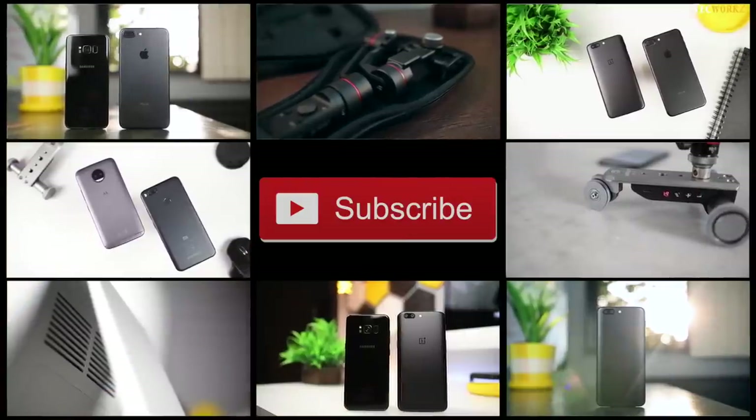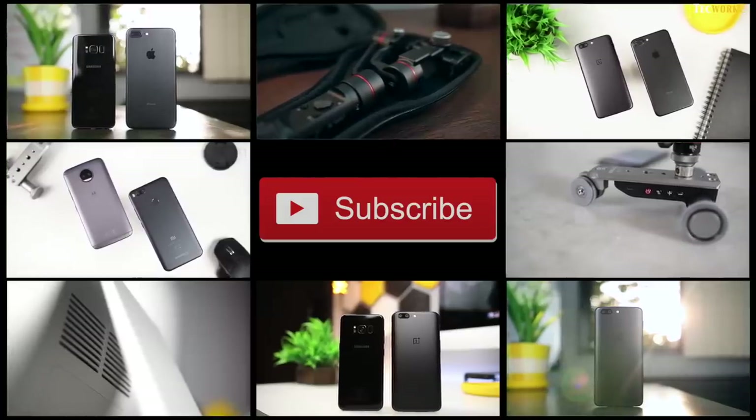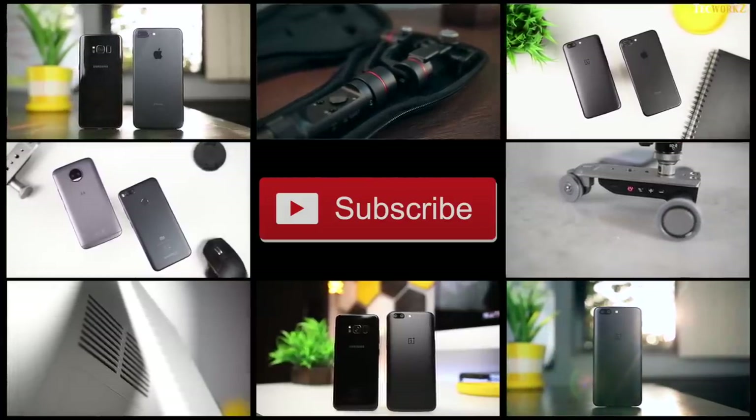Before we get any further, make sure to hit the subscribe button so you don't miss out on any of the amazing videos coming up.